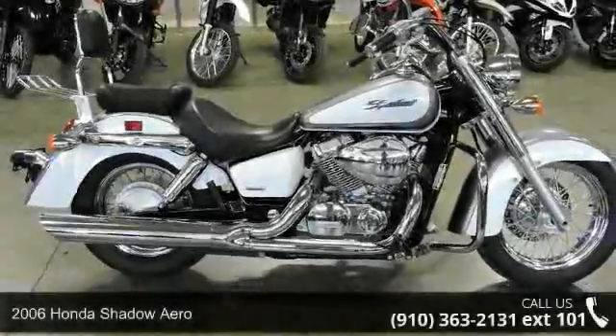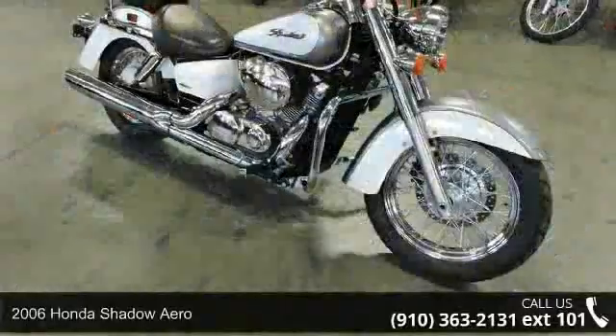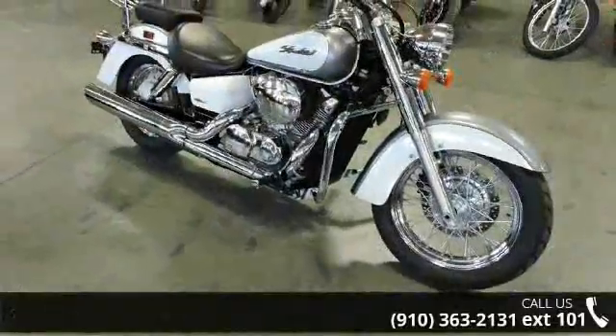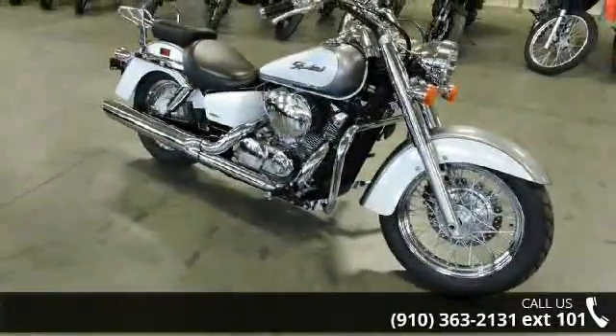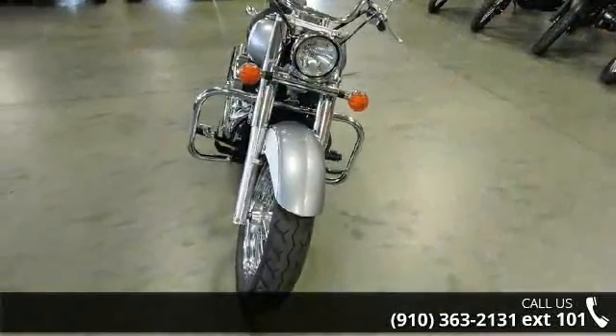Check out this Honda 2006 Shadow Arrow. This could be the motorcycle you've been looking for. This is a great deal on a pre-owned motorcycle. Low mileage is an important factor in your purchase, and this one delivers a low odometer reading.